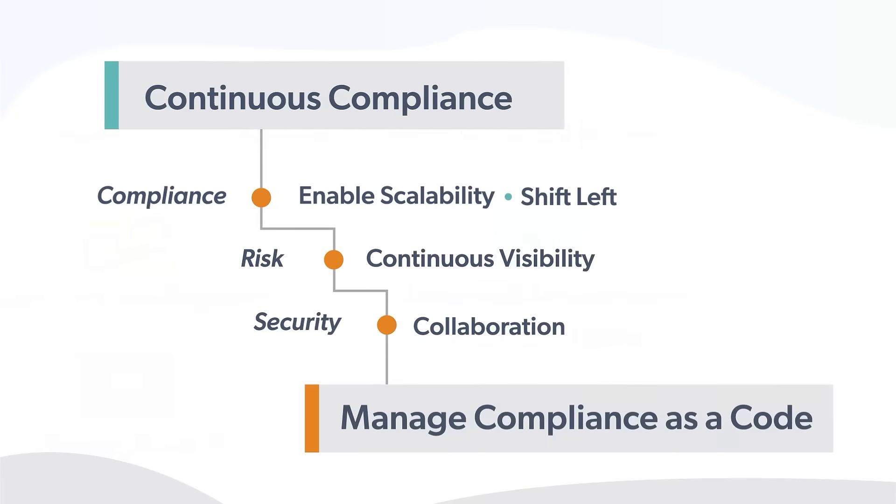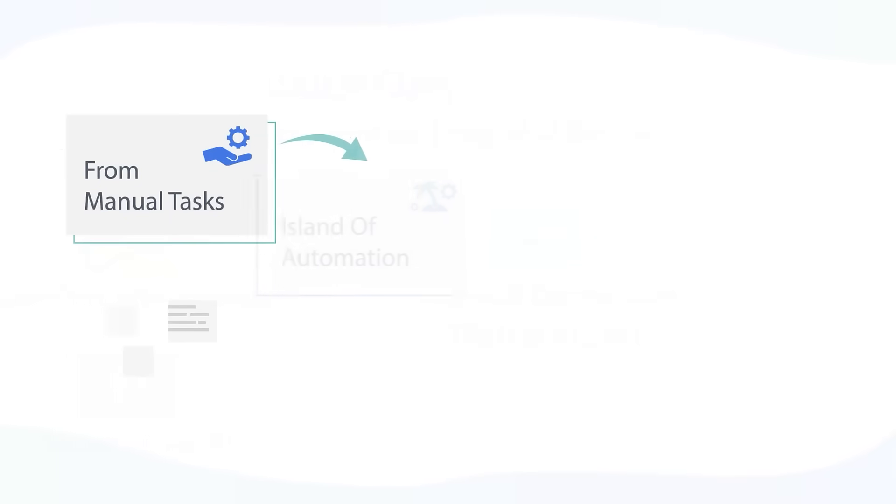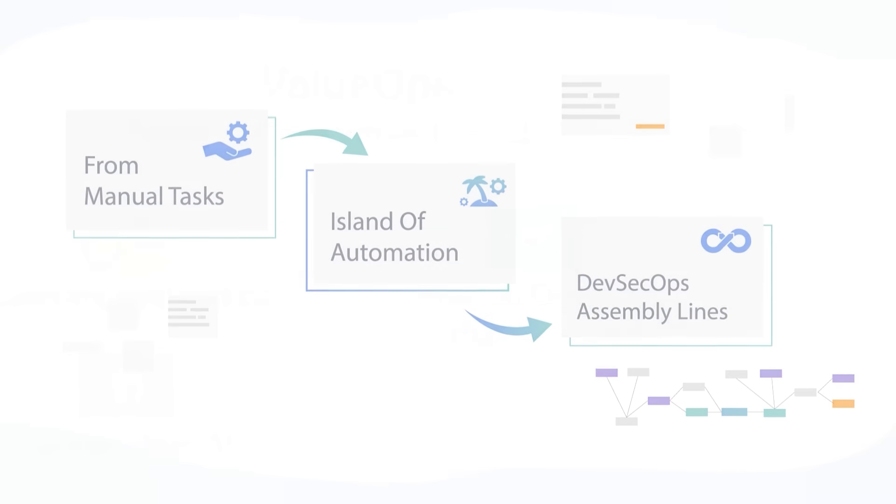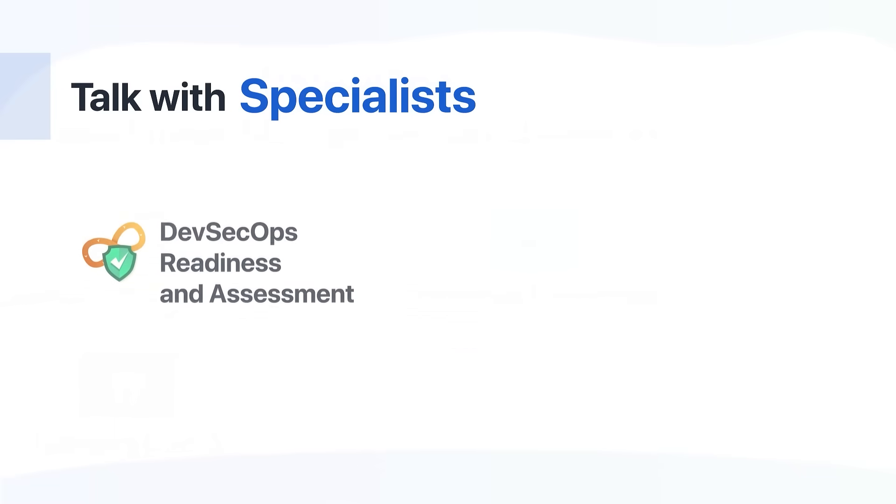DevSecOps practices have evolved in recent years — it all started from manual tasks, then moved to automation, and finally to the DevSecOps assembly line. Reach us for DevSecOps assessments.